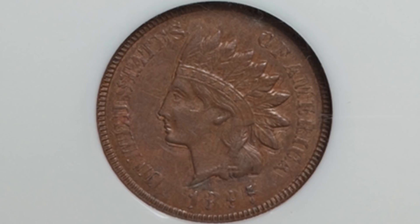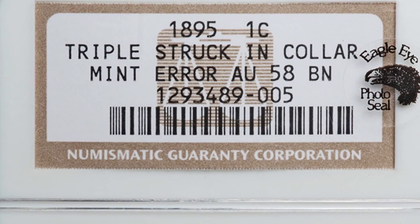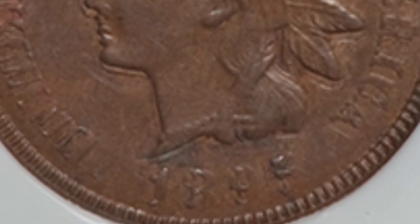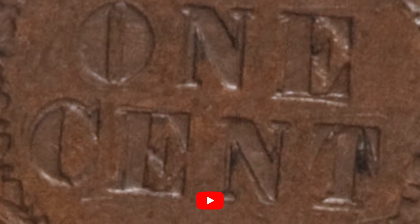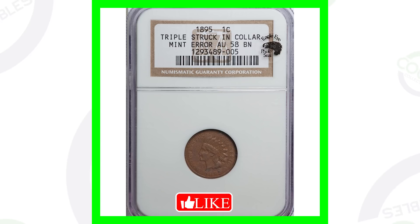It doesn't have a mint state grade, but if we zoom in you can see that triple strike taking place. This one is a little bit blurry but you can still see the triple strike — not too noticeable from a distance, but if you really get close you can see that error. This coin, because of that error, sold for over $800.